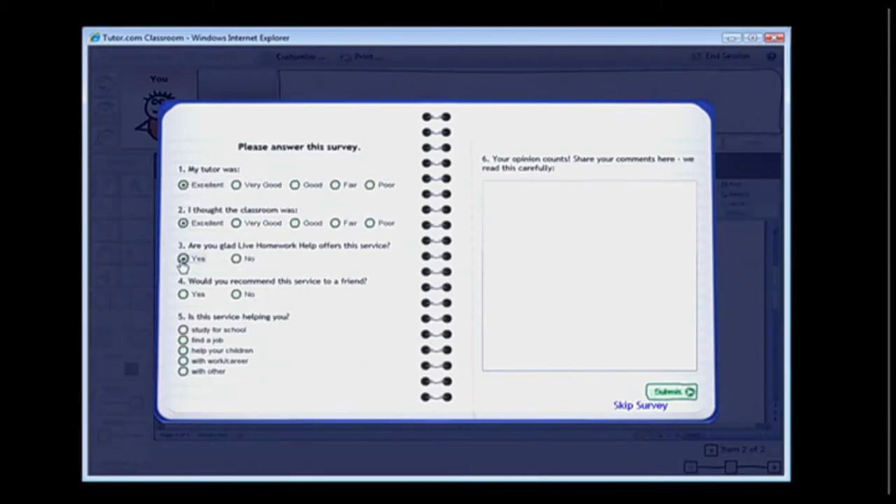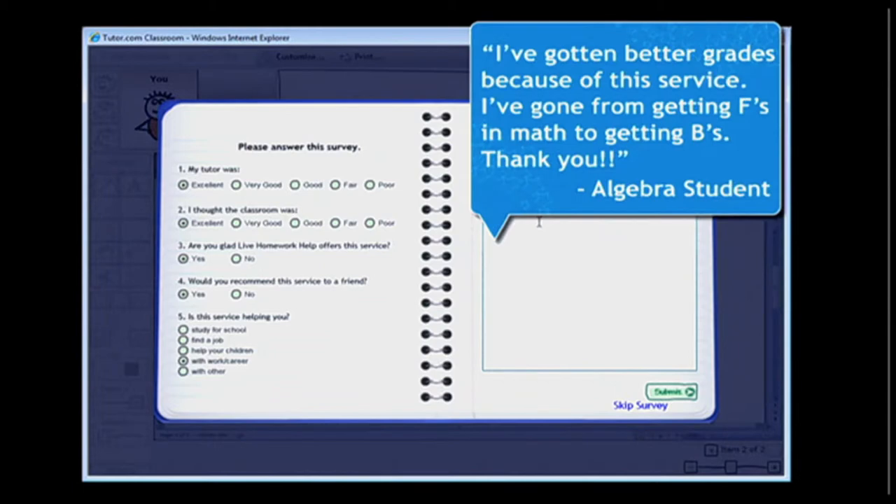After each session, users can let us know how the session went during a quick survey. There's also an area to write in comments, and we pass those on to you in your monthly report.